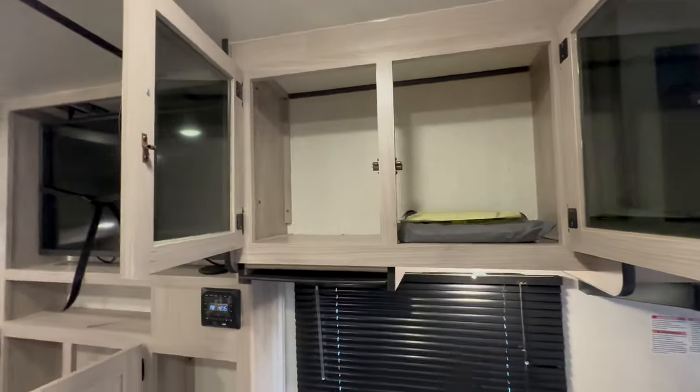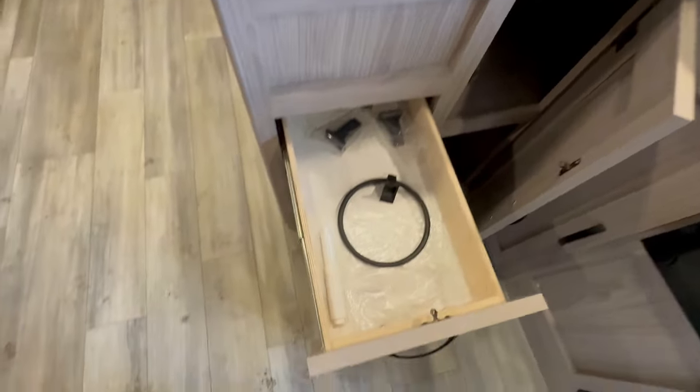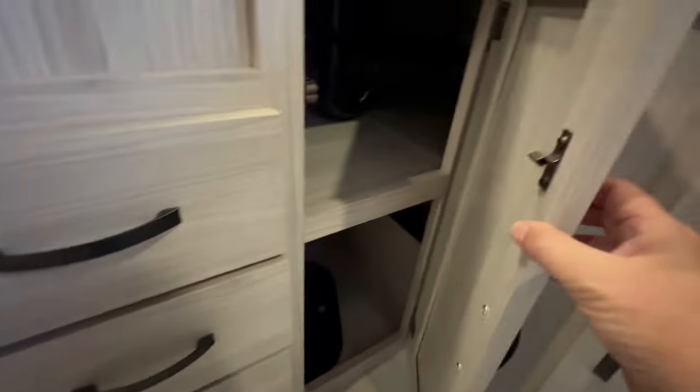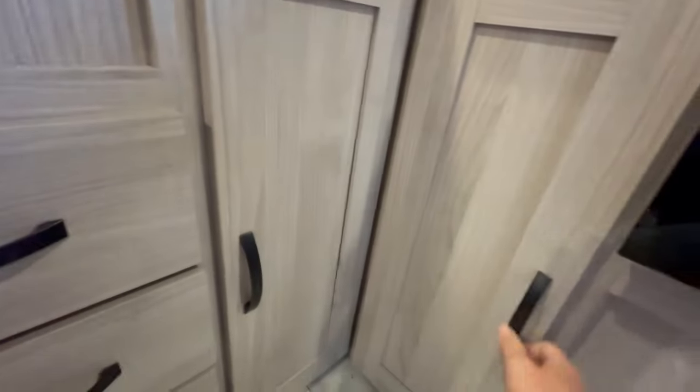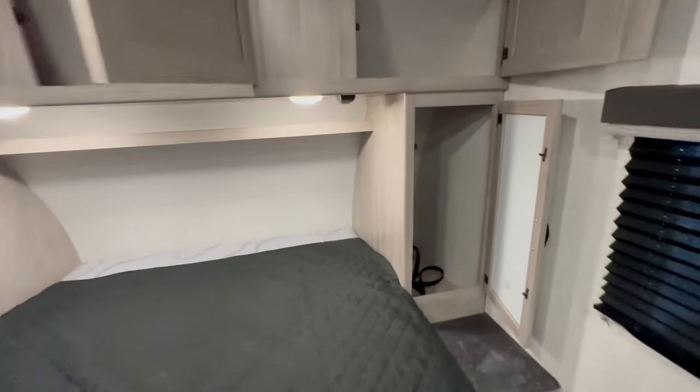You have a pantry area, places to put your pots and pans, a dual sink, lots of drawers, and the coolest part is that it has a propane-electric refrigerator, which you will see towards the end of the video.